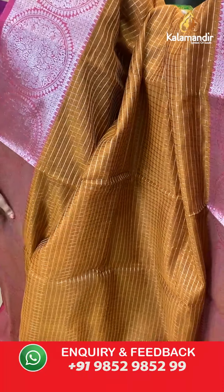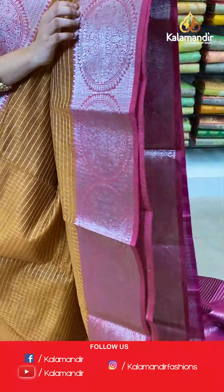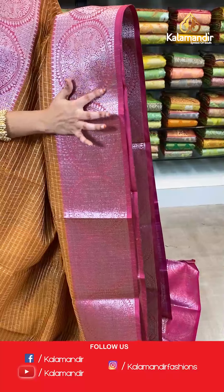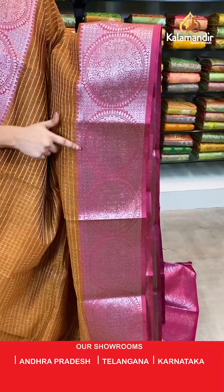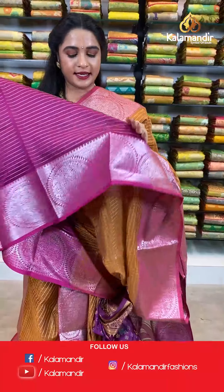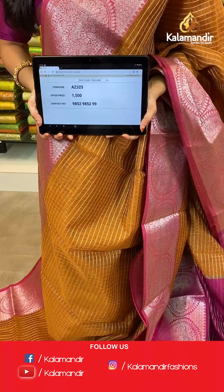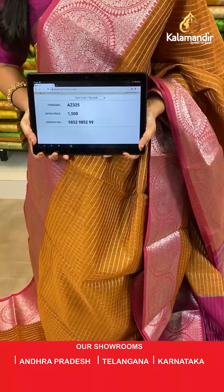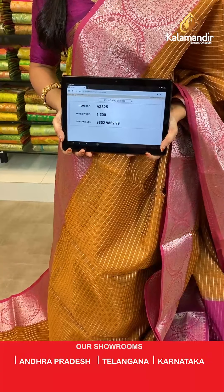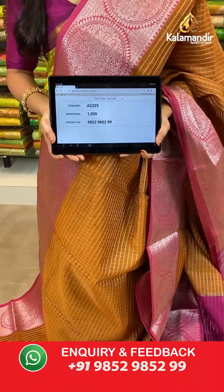Dark sandalwood and pink color combination. All over the body we have checks in silver zari. The border features floral brocade, huge circles, and temple design in silver zari. Contrast pallu with silver zari lines. The saree is paired with a contrast blouse with silver zari lines with border. Saree code AJ325, actual price 1500, offer price: buy 3 sarees for just 4000 rupees. To book, send a screenshot to our WhatsApp number 9852952929.